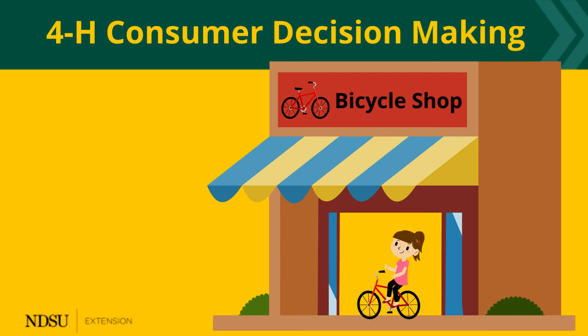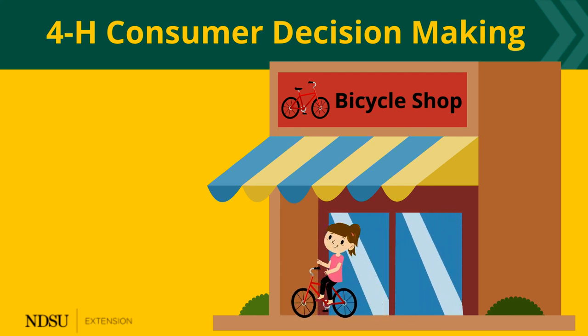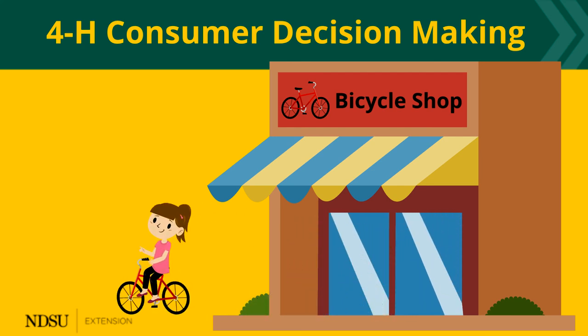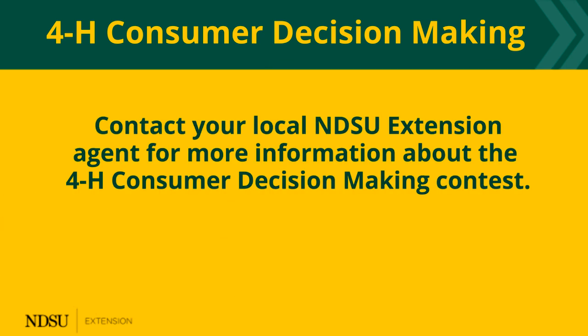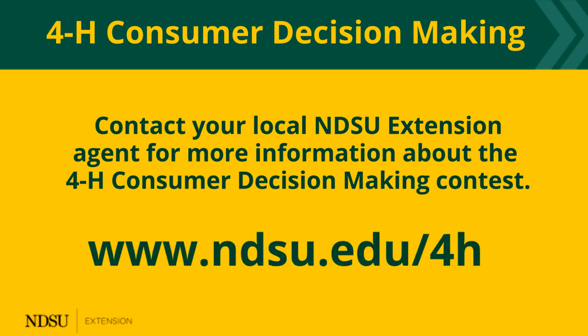We make decisions every day. The skills you learn in 4-H consumer decision-making prepare you for doing it well. Take advantage of the opportunity. Contact your local NDSU Extension agent for more information about the 4-H consumer decision-making contest.